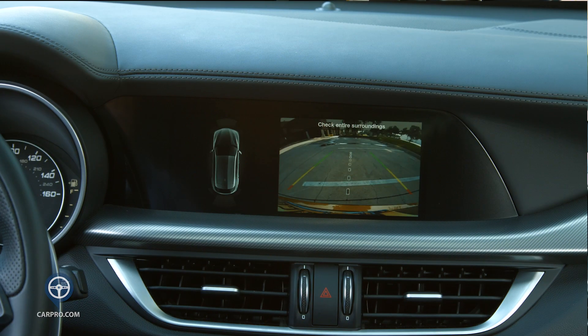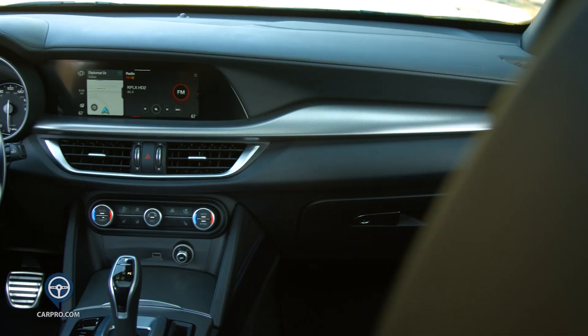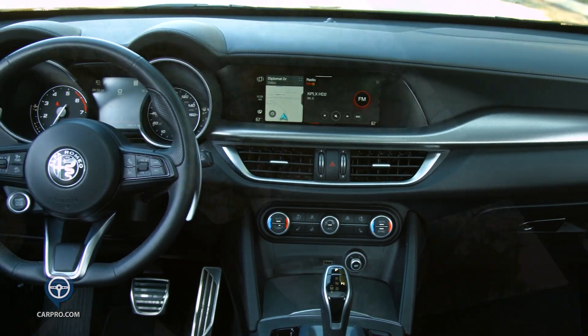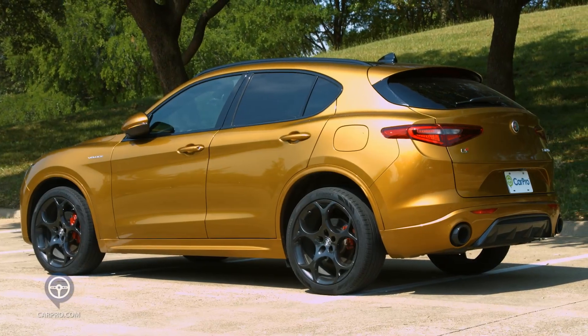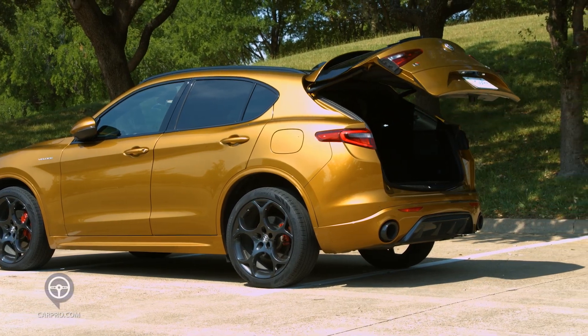On the safety front, you get adaptive cruise, collision warning, front and rear parking sensors, a backup camera, lane keeping assist, and blind spot monitoring. This is a luxury SUV and comes very well appointed. You get a panoramic power moonroof, remote start, a 14-speaker stereo system, all power features including a powered tailgate, and much more.